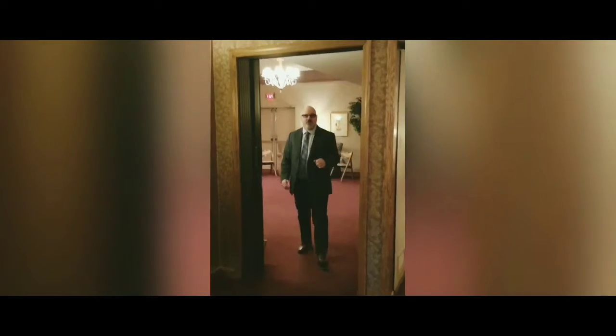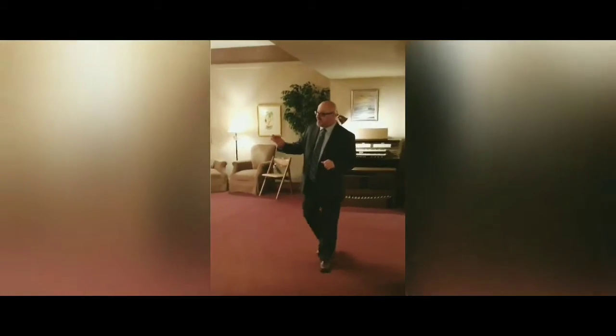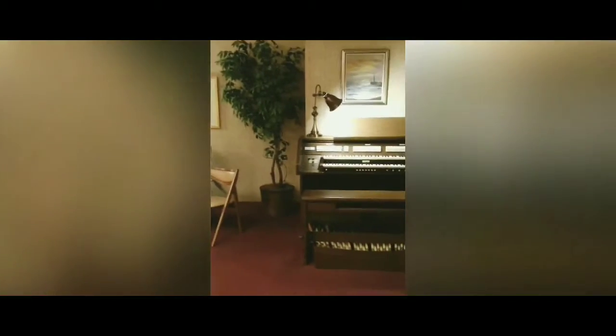Hi, I'm Rob Sopko. I'll be taking you into this funeral home's main visitation area. You'll be able to see they offer a television that families can play memorial video throughout the visitation. They also provide ample seating and a cozy area for people to sit while the visitation goes on if they feel uncomfortable.